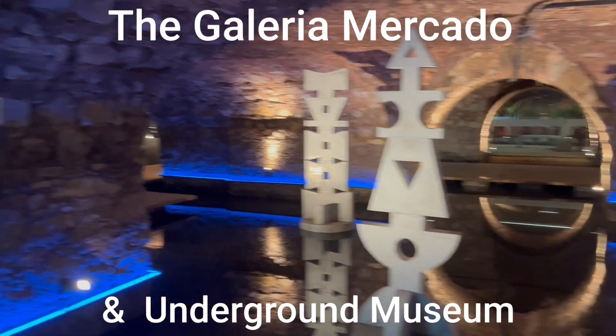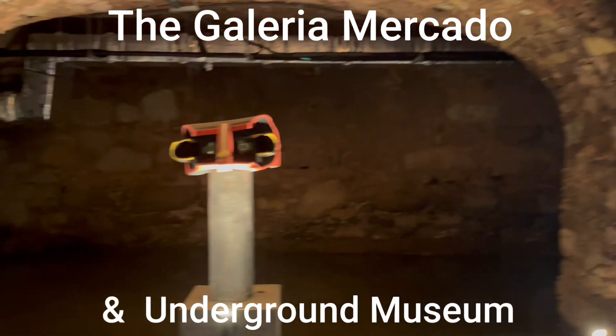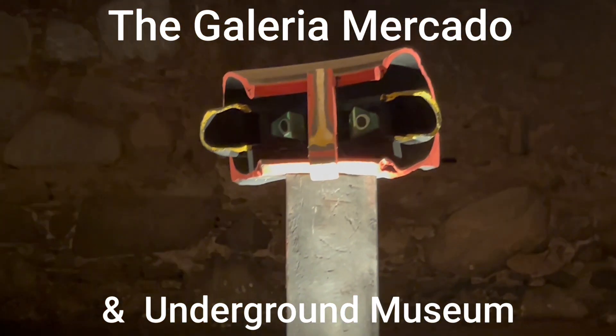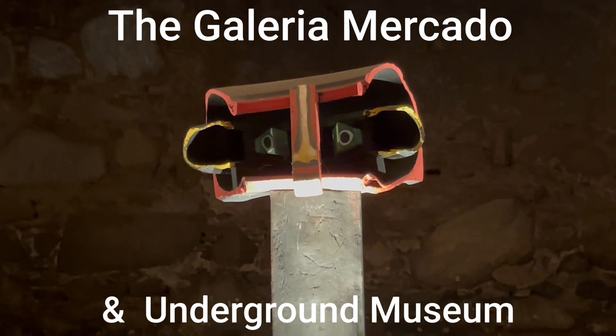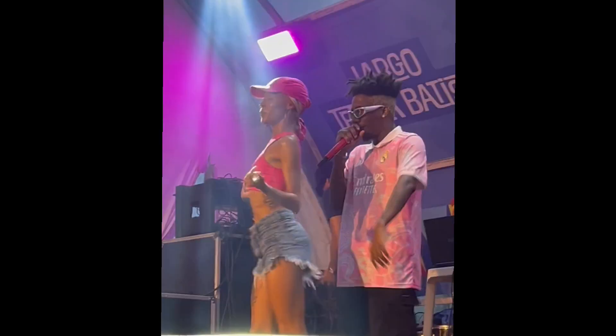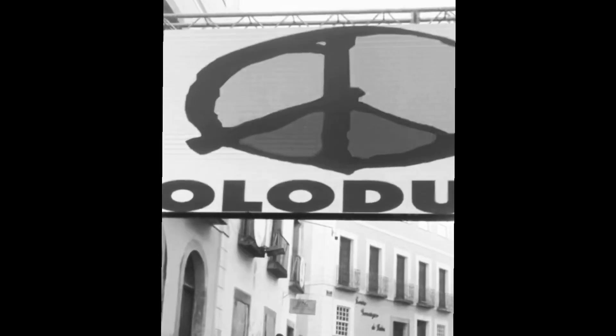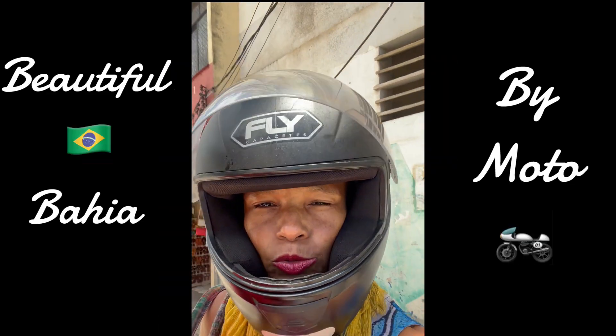Welcome! Today we're exploring the Galleria Mercado and the underground museum. Hey there, Kaleidoscope Clan, how's everyone doing? This is Mariposa Maat and we're here for another adventure in Bahia. The Galleria — but it's going to start off on the motorbike. Let's go, and we're off!